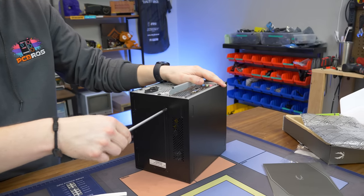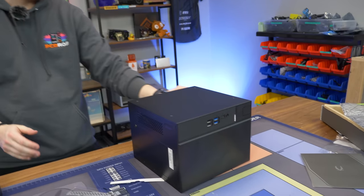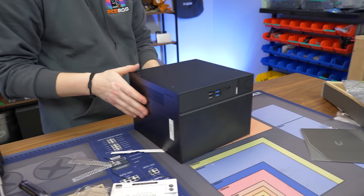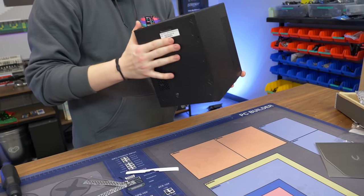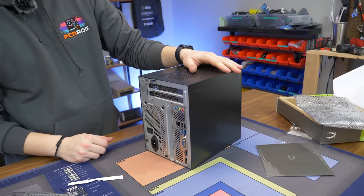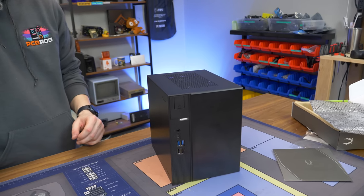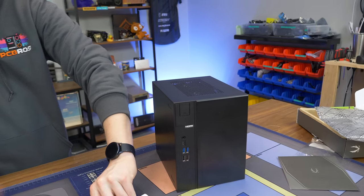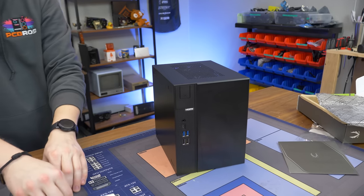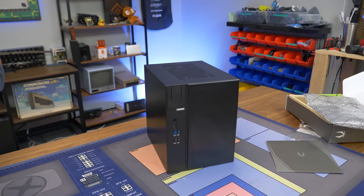Now we're going to install Windows, install some games, and see how it performs. Temperatures will be a big thing to keep an eye on with this compact of a system, but the fact that it's compact and also cheap is impressive. Normally when you go really small like this you pay a premium, but building something similar on a custom system would probably cost about the same or more. The price is really good at just under $500, especially with a used GPU.